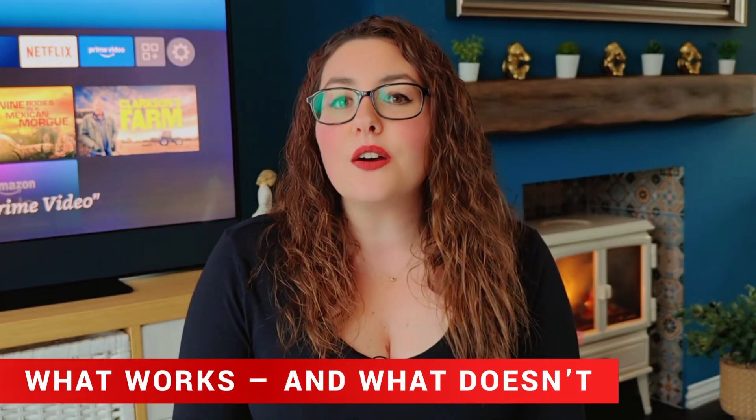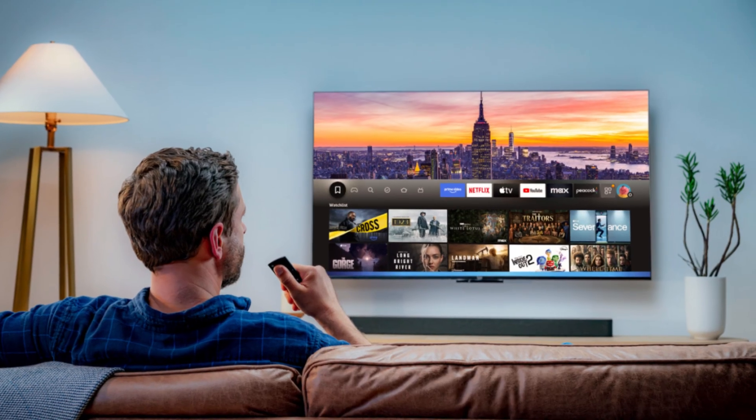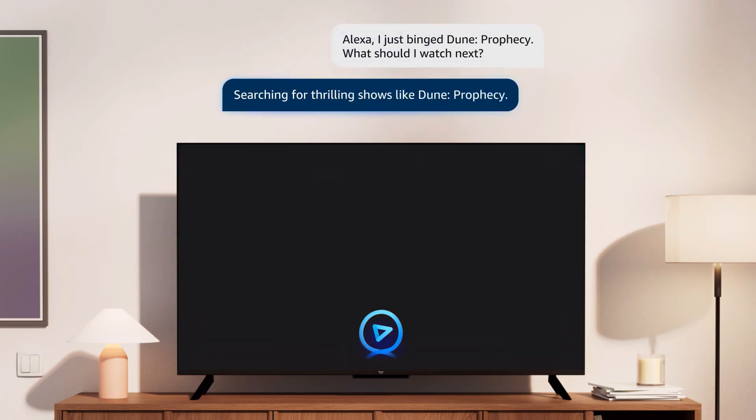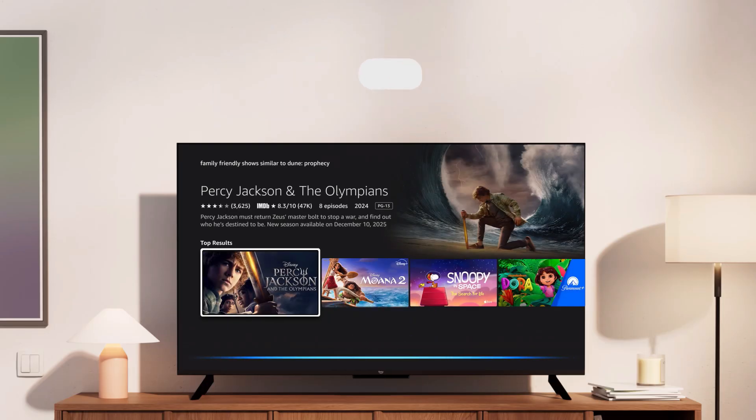Vega OS does bring some real benefits. Because Amazon now controls both the hardware and the software, it can deliver faster updates, better optimisation, and longer-term support. Performance-wise, it's surprisingly smooth for a $40 stick. And with Alexa Plus built in, you can skip to movie scenes, get actor info, or search across multiple apps just by asking. The trade-off, of course, is freedom — no sideloading, fewer customisation options, and a future that's entirely built around Amazon's ecosystem.